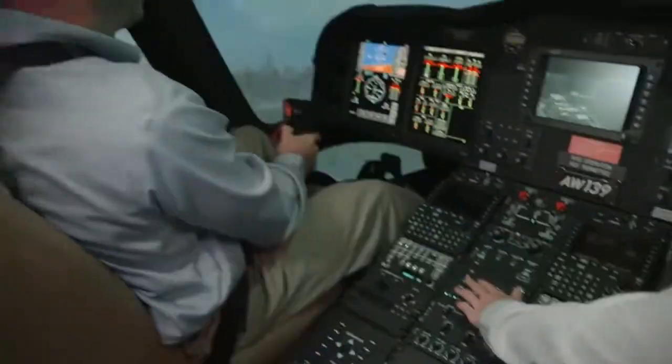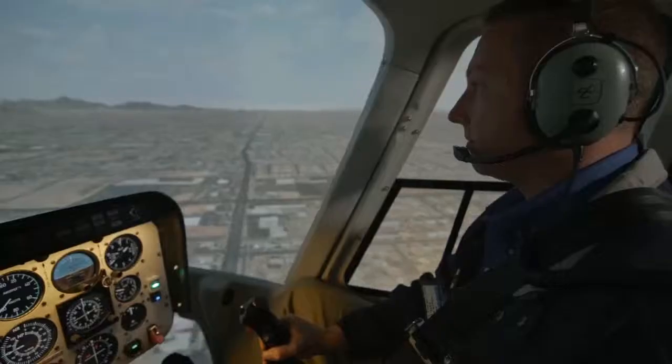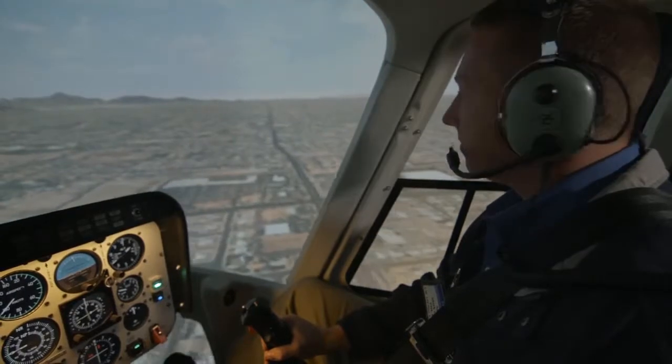Customers benefit from our standing as the world's leading aviation training company and manufacturer of simulation equipment. Flight Safety's mission-specific training strengthens safety protocols and reinforces best practices for situations you may face.